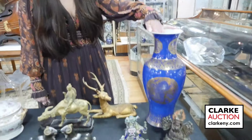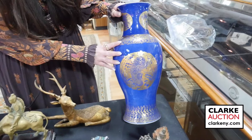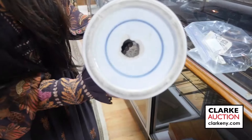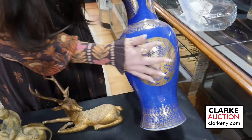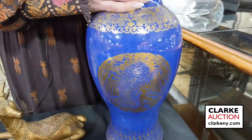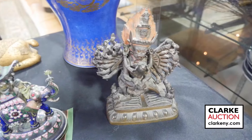Welcome to the March 10th auction preview of Asian arts. We'll begin with this beautiful Chinese powder blue vase with gilt decoration. I'll show you the underside — there's a double ring mark. Unfortunately it has been drilled as a lamp. We also have these cranes in circular frames — really quite nice, wonderful bronze, probably 18th or 19th century.